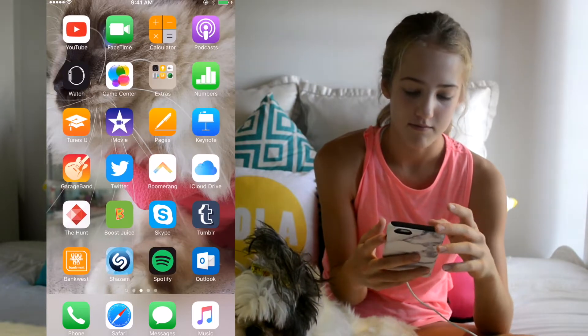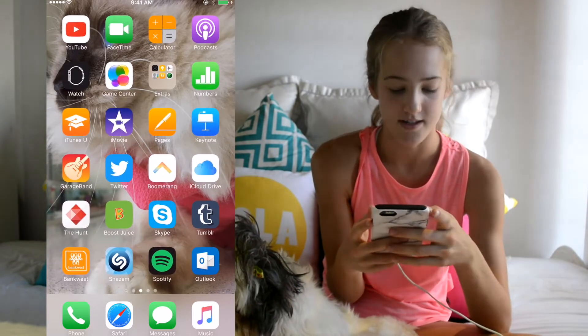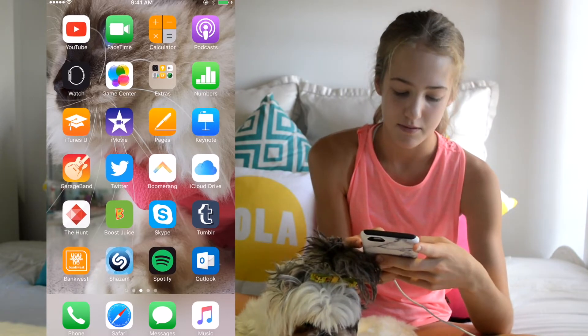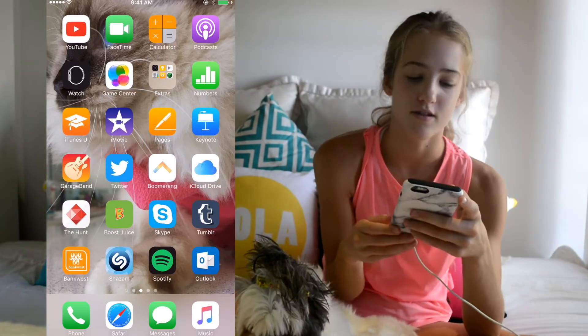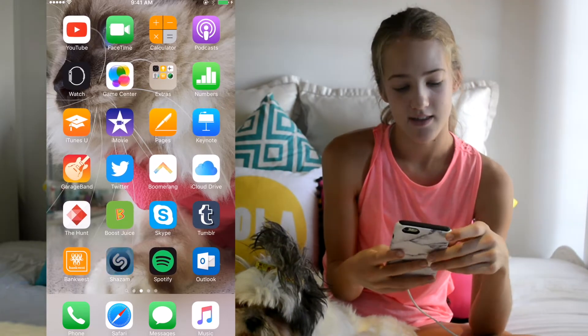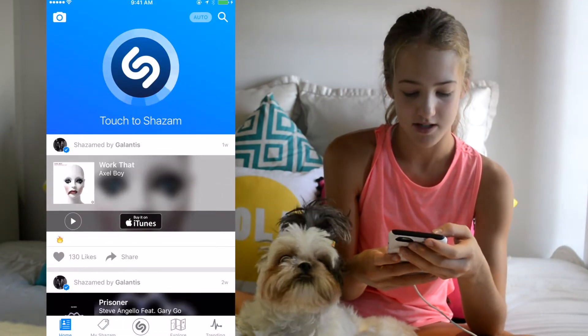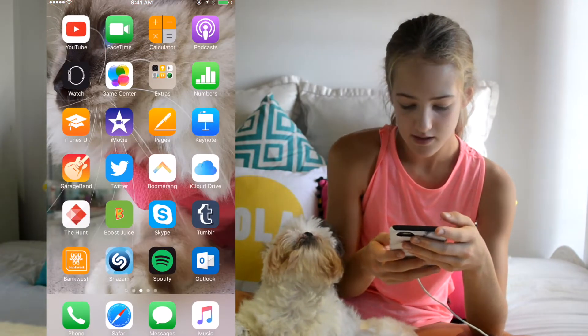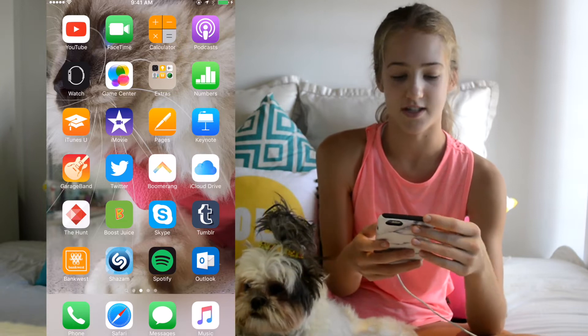I have the Bankwest app — not going to go into that for obvious reasons. I have Shazam, which is a really cool app I use all the time. I have Spotify. And I have the Boost Juice app.